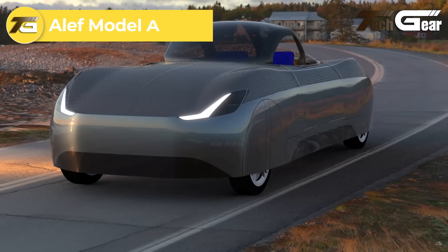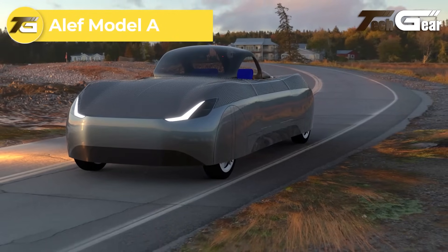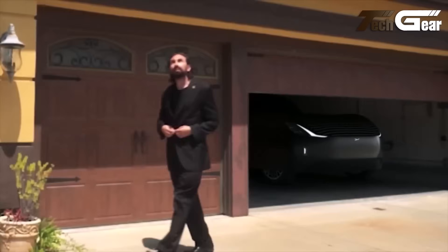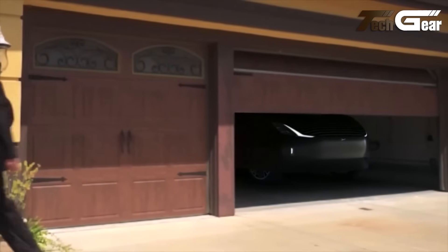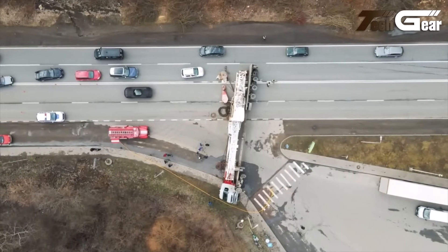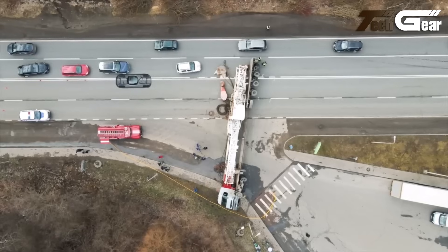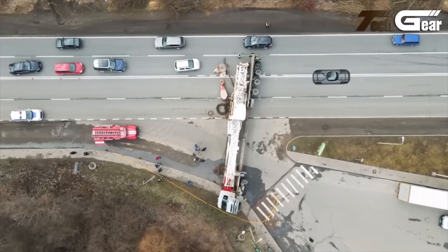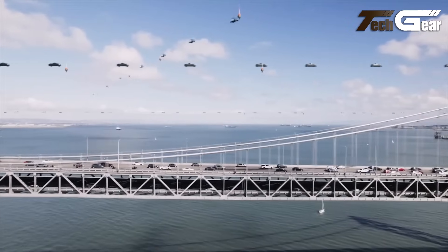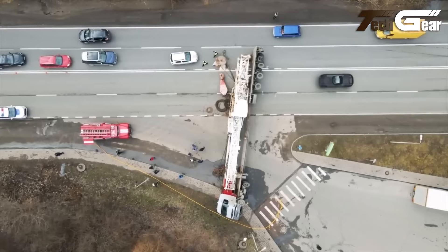The Aleph Model A is an innovative electric flying car designed to revolutionize personal transportation. This two-seater vehicle offers both driving and flying capabilities, with a road range of approximately 200 miles and a flight range of about 110 miles. On the ground, it's classified as a low-speed vehicle, limited to 25 miles per hour. Equipped with eight electric motors and propellers, the Model A utilizes a unique design where the vehicle tilts sideways during flight, transforming its sides into biplane-like wings.